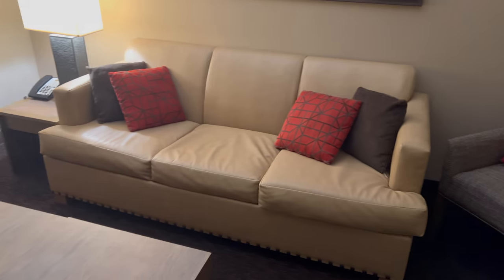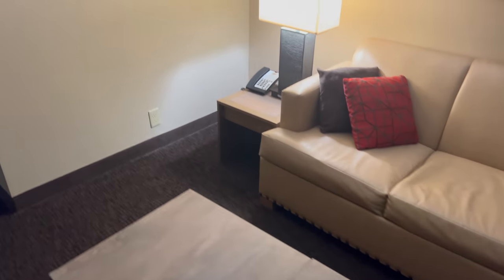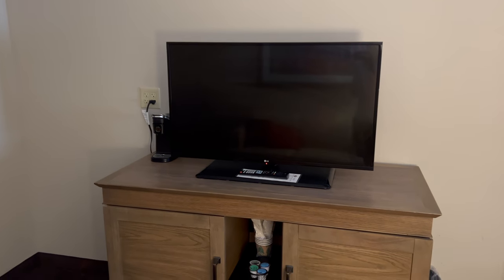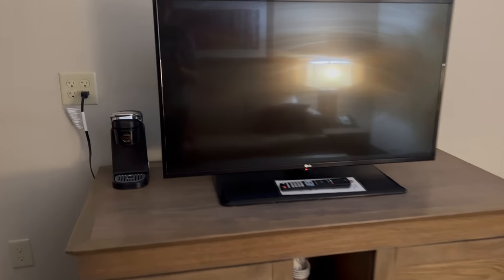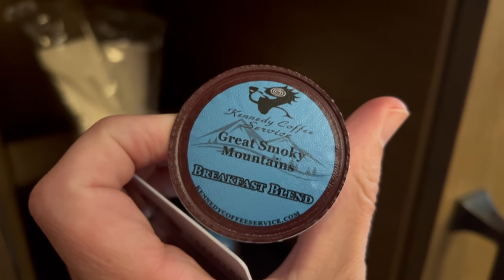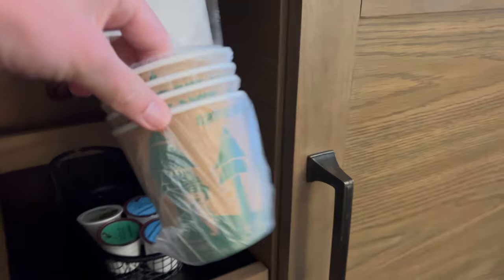Look at that couch — and that's a sleeper sofa, so you can pull it out and take a nap on it, or if you have an extra person, they can sleep on it. This is really nice. Now these hotel rooms range from about 185 to about 200 dollars at the time of our visit. You've got a 42-inch TV, a coffee maker, and some coffee pods — they look like they are Great Smoky Mountain breakfast blend. Makes sense for here.